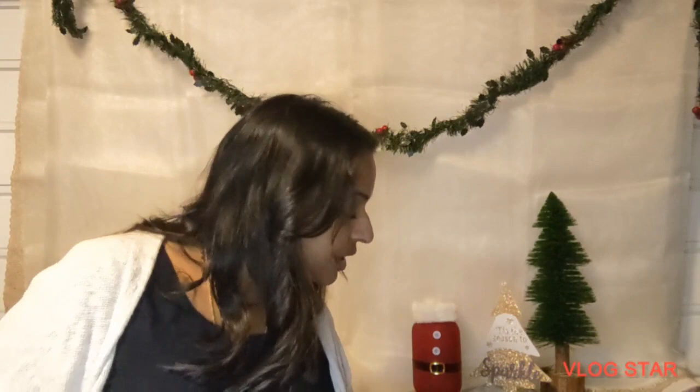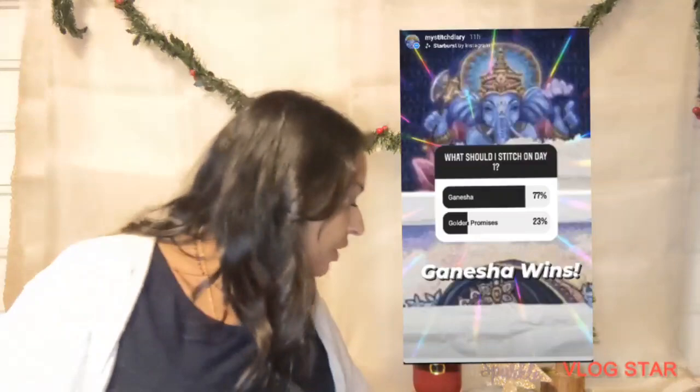For the challenges part, I posted a poll on my Instagram at mystitchdiary. I put it up for 24 hours before today started, until midnight yesterday, and let everybody who follows me on Instagram decide what I'm going to stitch on. I believe it was between Ganesha, Golden Promises, and Ganesha 1. So Ganesha is what I'll be stitching on today.